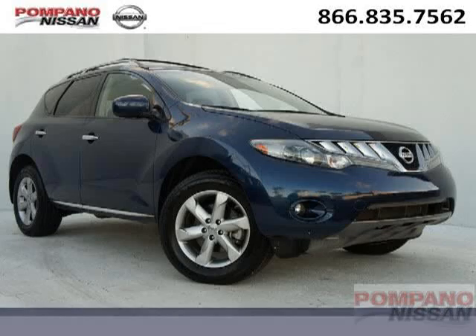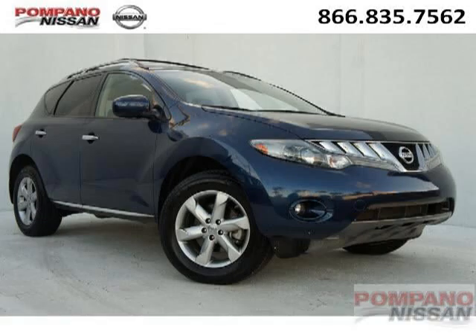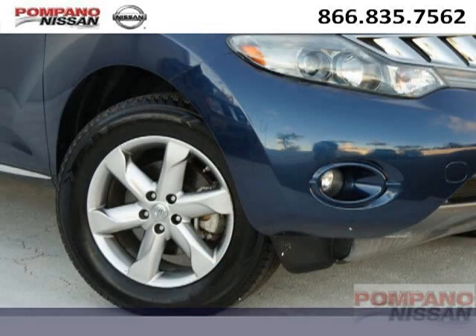Do you want to stretch your purchasing power? Well, take a look at this outstanding 2009 Nissan Murano. This Murano would look so much better with you behind the wheel instead of sitting on our lot.